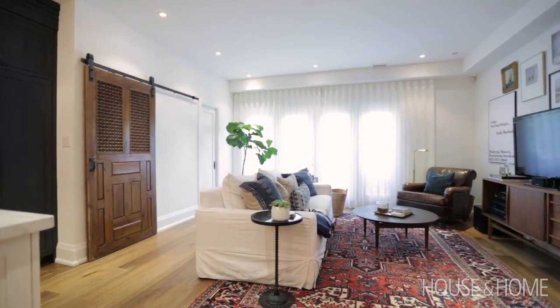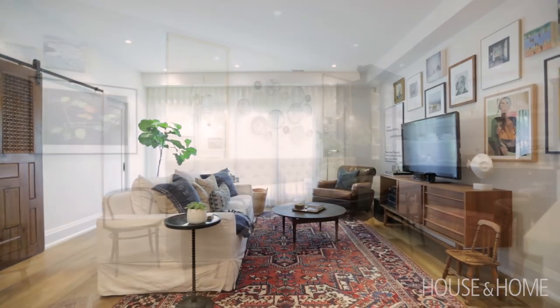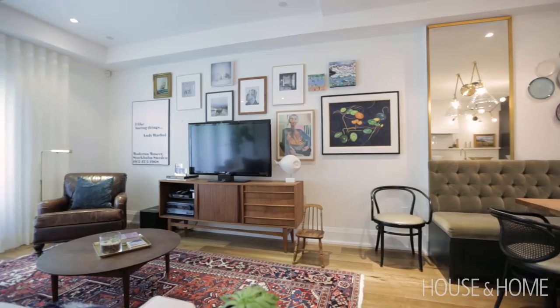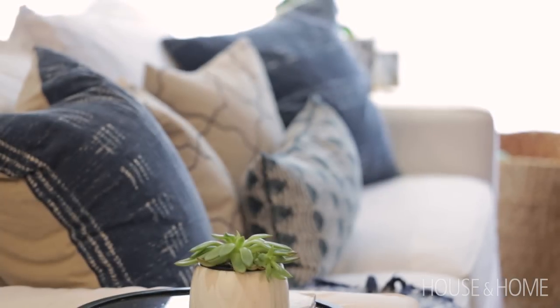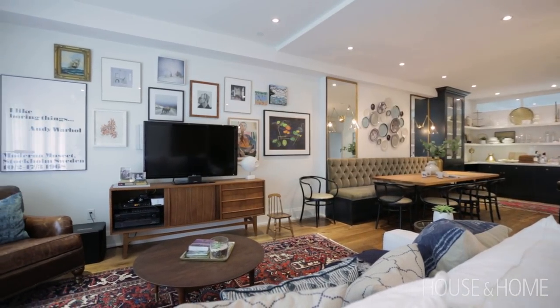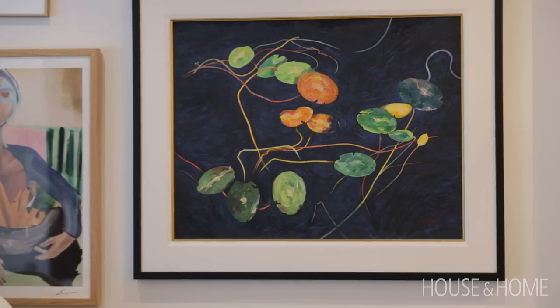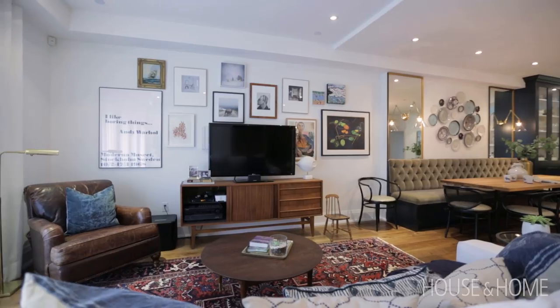The family room is also not very large when you really look at its dimensions, but because it's open to the dining room and the kitchen it doesn't feel small. It has just enough comfortable seating for the family — this is where they watch TV together. We decided to do a gallery wall, hanging her pieces in an eclectic way with no rhyme or reason to the pattern. That way she can add to it as she finds things in her travels and there's really no right or wrong way to do it.